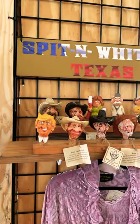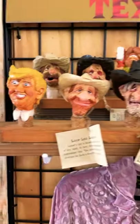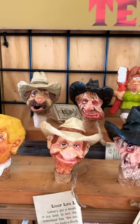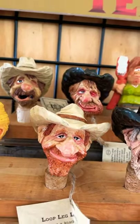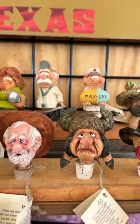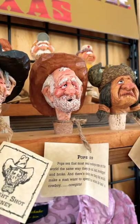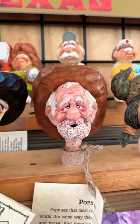They're so fun — cartoon-y caricatures. Some might recognize that one. Look at them! And they all have names and stories. This is Pops. Pops says that most real cowboys come into the world the same way they go out: bald, bow-legged, and gross. That's so funny! And you can totally picture him saying it even.